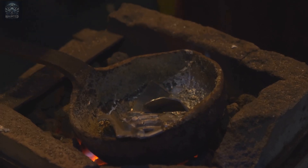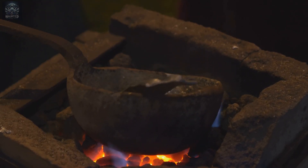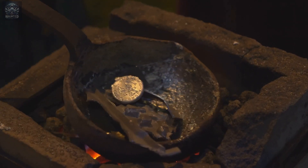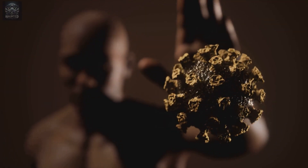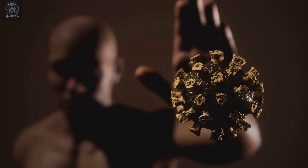The miners would then carefully scrape the amalgam off the plates and heat it in a retort — a type of furnace designed to capture mercury vapor for reuse. The result? Pure gold, separated from its rocky home.